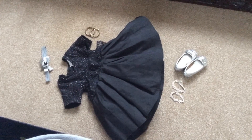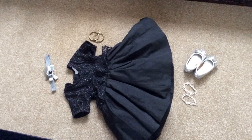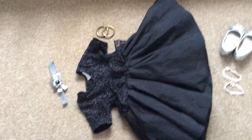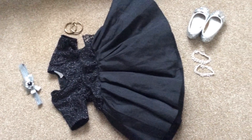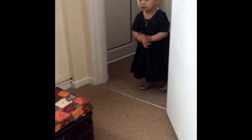Hey guys, welcome back to my channel. Today is my daughter's second birthday, so I thought of filming a quick birthday outfit for her. This is what she is going to wear today, so here comes my princess all dressed up and ready for her big day.